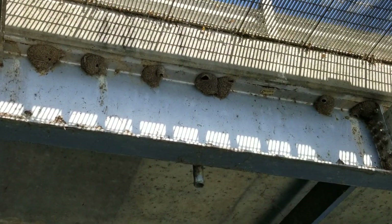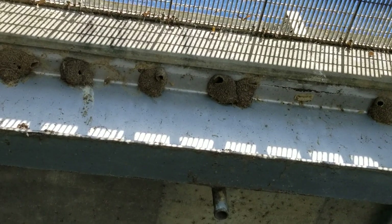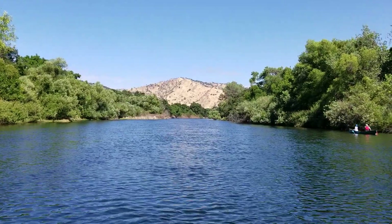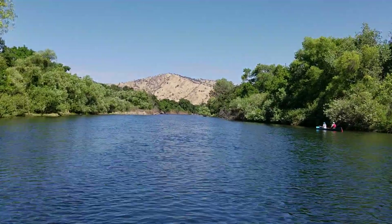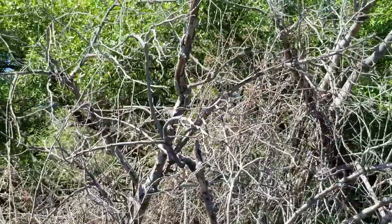Hey cool, we got some swallow nests up here underneath the bridge. Wow, I am in love with that view. The hillsides are already golden even though it's only June 1st. And there's a little woodpecker in there — he's got a red head.